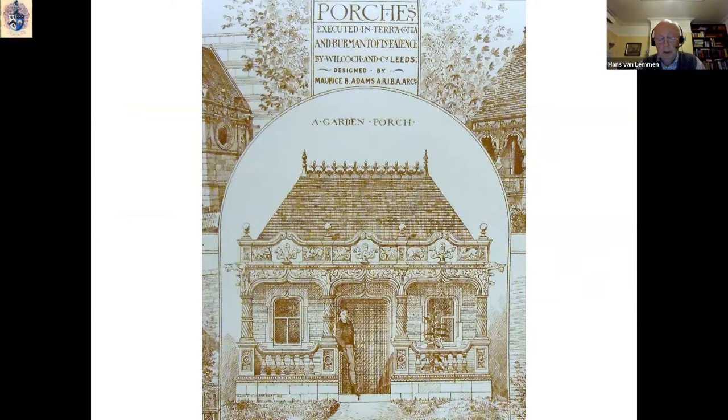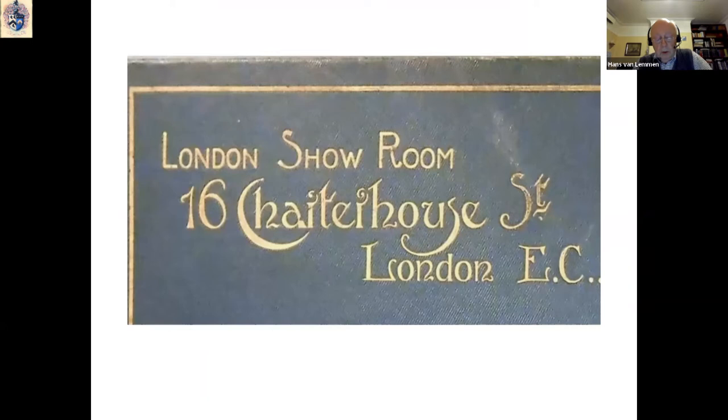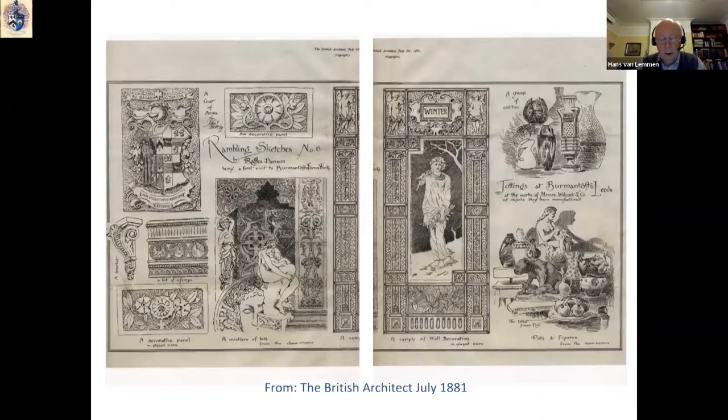He engaged the services of reputable architects like Morris B. Adams, who was based in London, to provide designs for exterior and interior settings. He opened his own showroom in Charterhouse Street in London, where he could show his new products to attract wealthy London clients. He also invited artists like Raphael Davison, who worked as an illustrator for the magazine The Architect, to come to Leeds to make sketches of the firm's architectural faience, tiles, and decorative pottery on show in the factory. These sketches are revealing, as they show that already by July 1881, various new lines of ceramic products like pottery and faience sculptures were being manufactured, a far cry from the bricks and sanitary pipes that had dominated production until then.